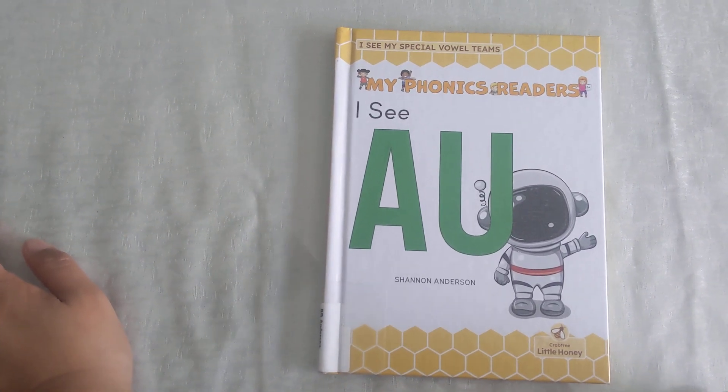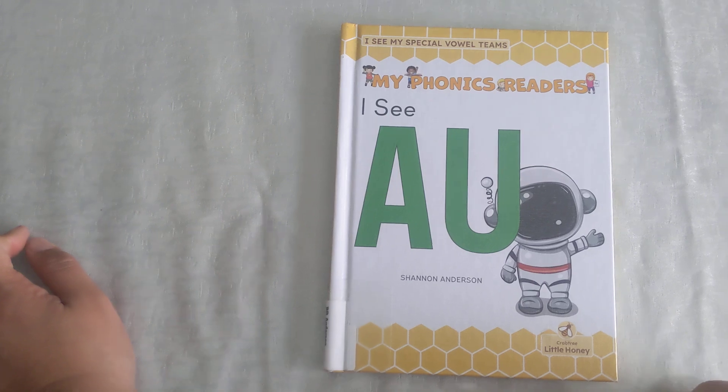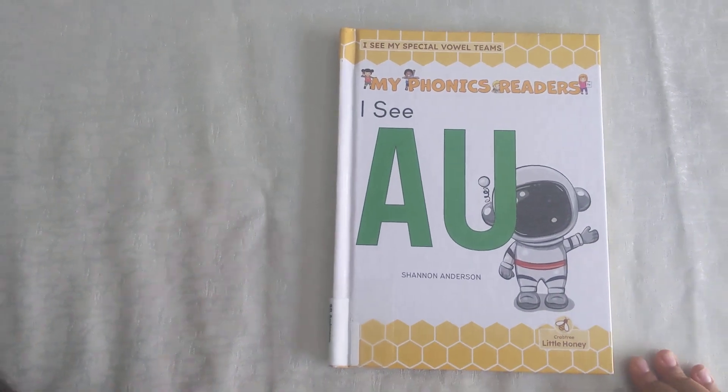Hi, welcome to another fun reading on phonics. I see A-U. Let's check out what words have A-U in it.